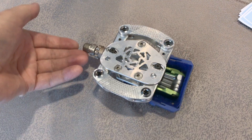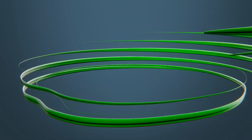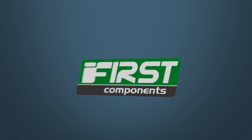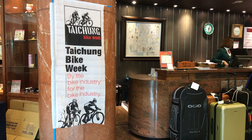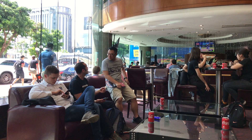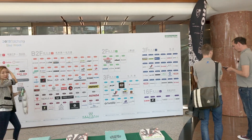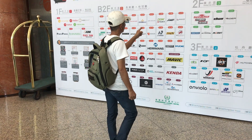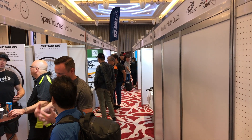Looking at the 2021 product year at Taichung Bike Week. The event takes place on selected floors of the Evergreen, Splendor, and Tempest hotels, each within walking distance of the other — you can even see the Tempest from the Evergreen Lobby Bar. Strictly a B2B show, big brands along with dozens of OE manufacturers have either a room or a booth at one of the venues. We begin our product exposé with Evergreen's booths.